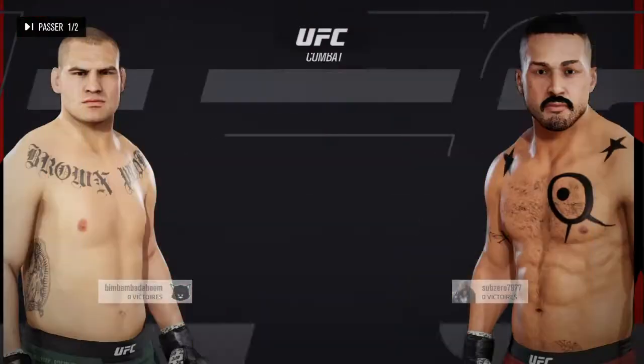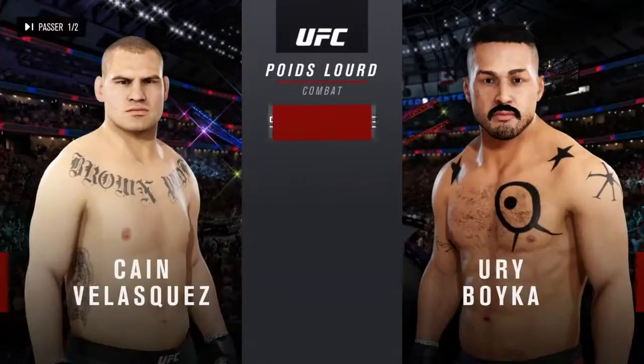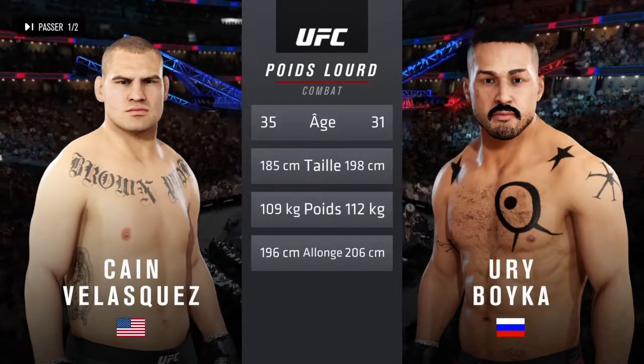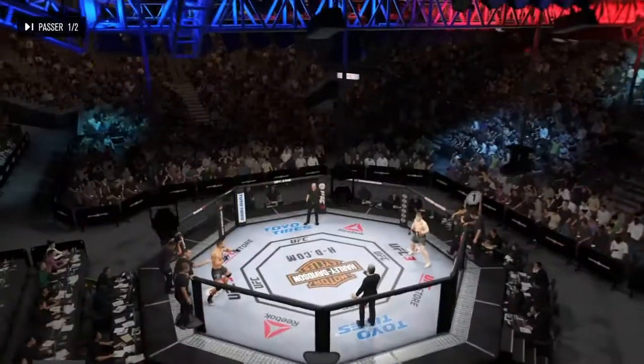Coming up next, it's a UFC heavyweight showdown. Now our tale of the tape for this heavyweight fight — four years the difference in age between these two fighters, some differences in height and reach as well. Here is Bruce Buffer.